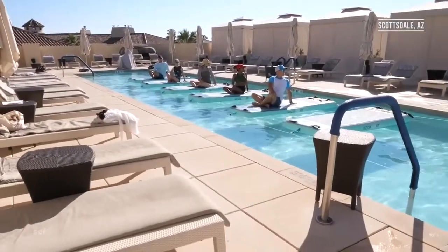Cheryl, I woke up this morning at the beautiful Phoenician and now I've descended the steps into another heaven — the Phoenician Spa. It is so beautiful here. Tell me a little bit about what kind of treatments you guys offer.